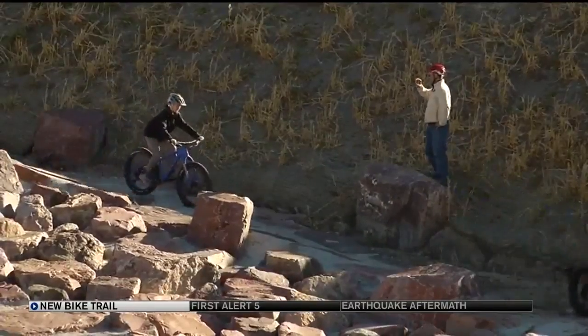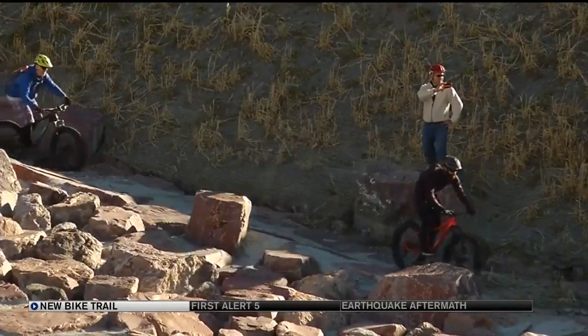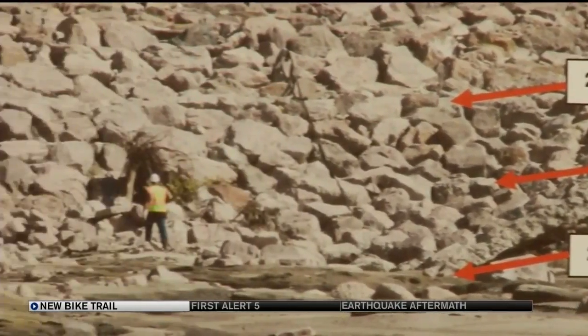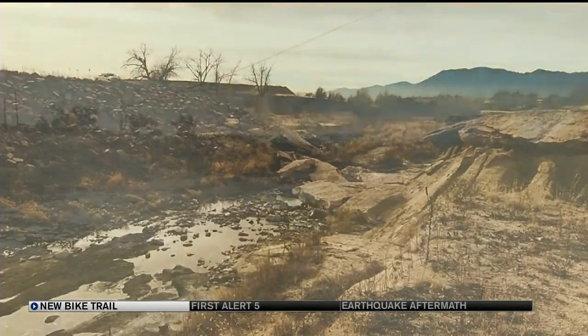Of course, it's only safe to ride in the channel during the winter when the creek is nearly dry. The channel stabilization was one of the most expensive projects on a list of stormwater improvements the city agreed to build as part of a 2016 agreement with Pueblo.